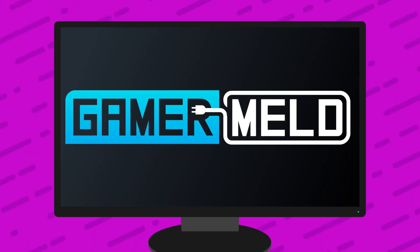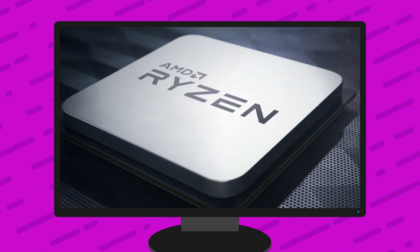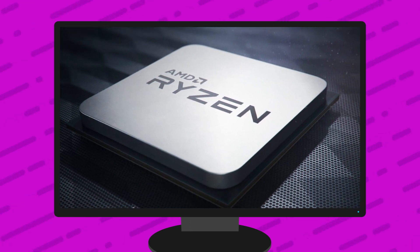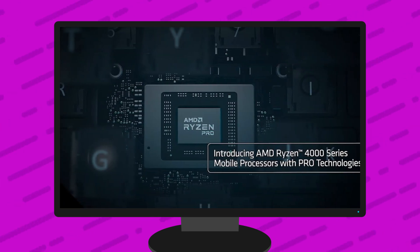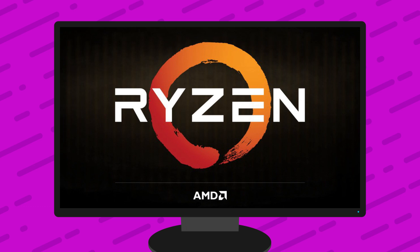Welcome everyone to Gamer Meld. Today I'm really excited to go over some of these stories, starting with good news and bad news for next-gen Ryzen. AMD announced Ryzen 4000 Pro, NVIDIA's RTX 4000 series goes 5nm, and AMD is going all out on Ryzen 4000 desktop APUs.